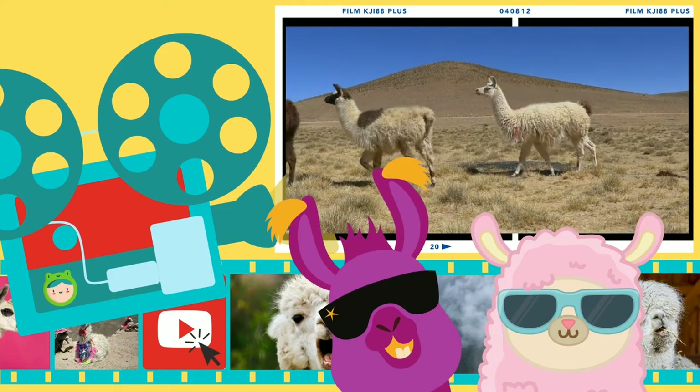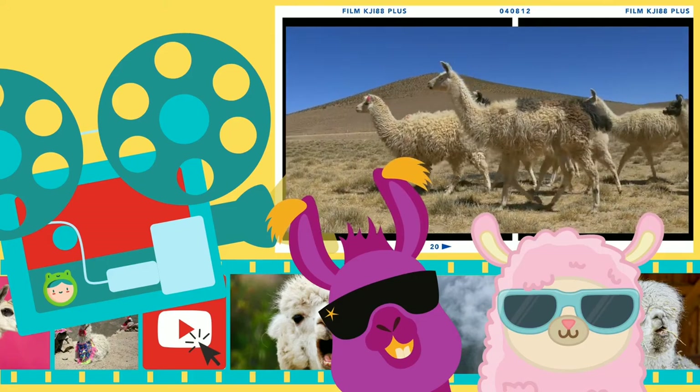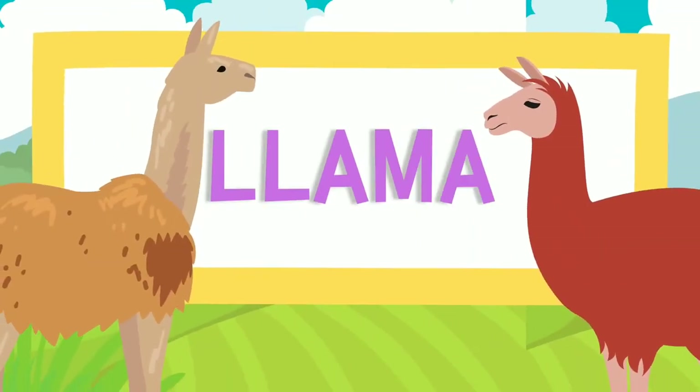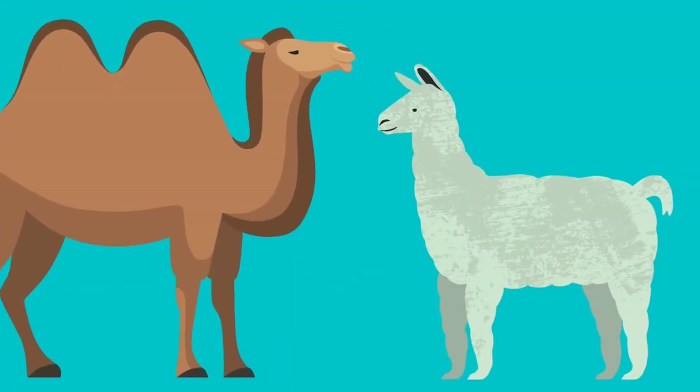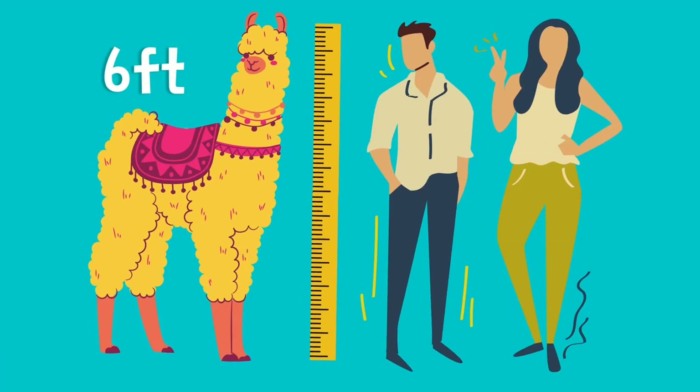What animal has a long neck, long legs, a short tail, and pointy ears? That's right! Today we're learning all about the llama. Llamas are part of the camel family, and an adult llama can reach a height of six feet.